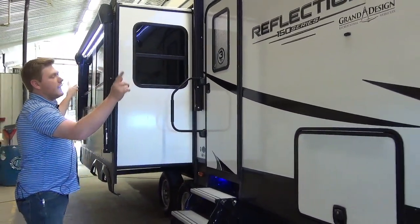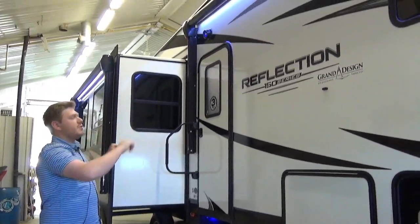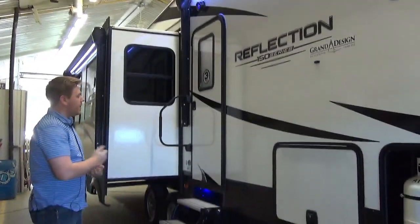This unit comes with dual awnings. They're both 12-volt power and each has its own LED light strip. We also have outdoor speakers so you can wake up all your neighbors.